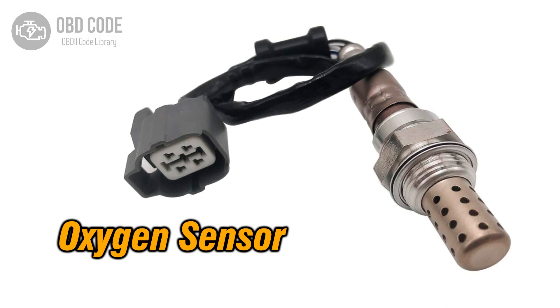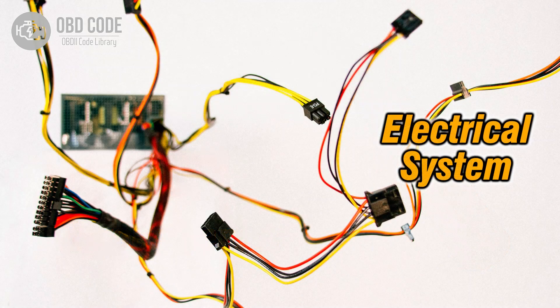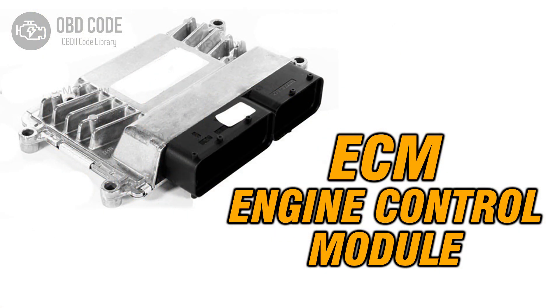Code P0143 solutions: 1. Replace the oxygen (O2) sensor if it is faulty. 2. Check and repair any low voltage or wiring issues in the sensor circuit. 3. If ECM issues are suspected, consult a qualified technician for diagnosis and potential reprogramming or replacement.